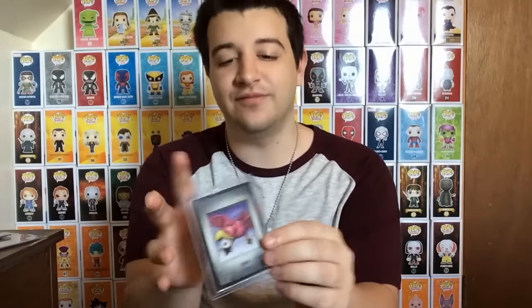Now I only have seven more to get in the set. Since there are ten cards and I have three, I'm missing seven cards to complete this set.